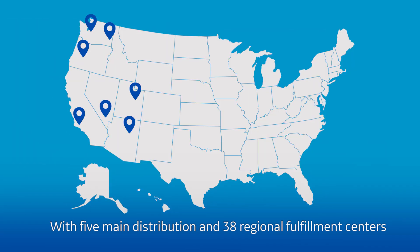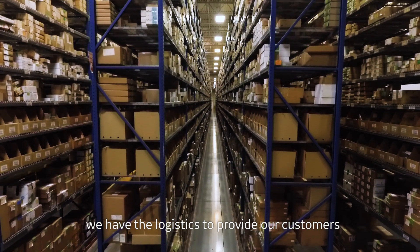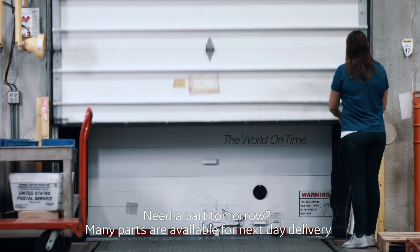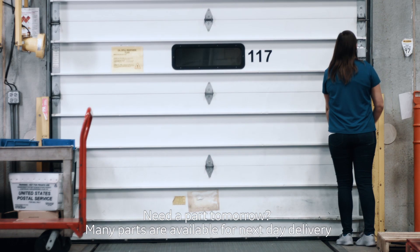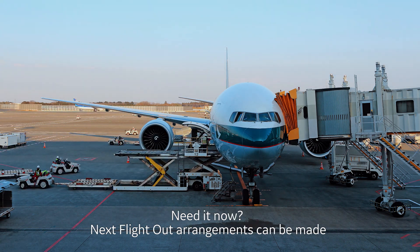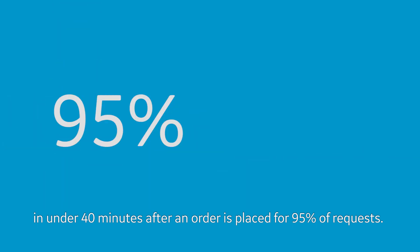With five main distribution and 38 regional fulfillment centers, we have the logistics to provide our customers with the service they've come to expect from GE Healthcare. Need a part tomorrow? Many parts are available for next day delivery. Need it now? Next flight out arrangements can be made in under 40 minutes after an order is placed for 95 percent of requests.